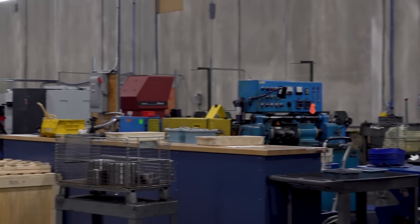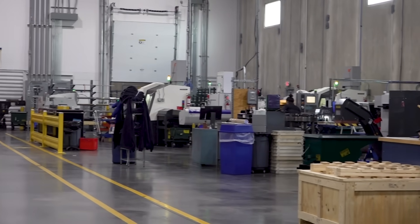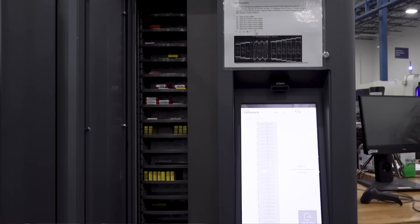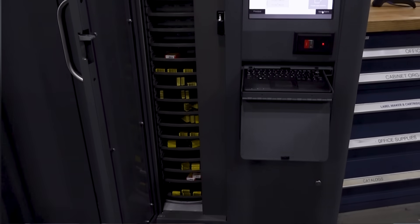So how has the Sandvik Hormont system helped with that? Basically right now I have point of use. This is like our small tool room — it's mostly milling right here. Up where we have about 25 lathes, I have another vending machine strictly for the lathe department. And then we have two other departments, basically small parts and large parts on each side of the shop, and they have their own little open storage vending machines.